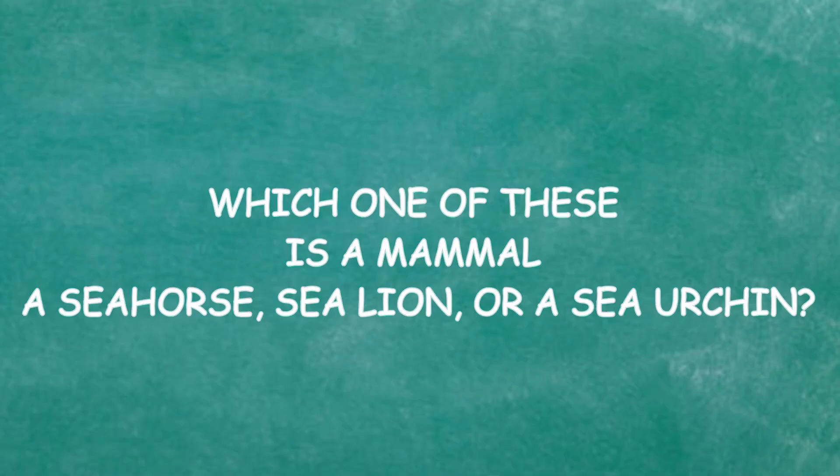Which one of these is a mammal? A seahorse, a sea lion, or a sea urchin? Seahorse is for sure not a mammal. I think the sea lion is a mammal. Sea lion is a mammal — that's correct!